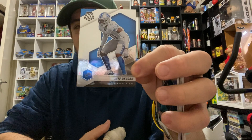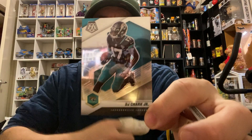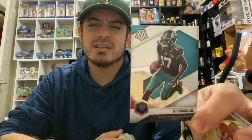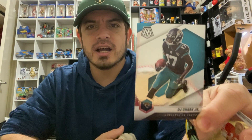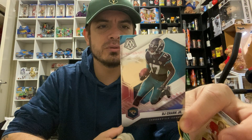Okay, open up these ones. First one we've got is Jeff Okuda from the Detroit Lions — these are the Panini Mosaics. Next one up we've got is DJ Chark Junior from the Jacksonville Jaguars. Yes, Jacksonville — don't want to get my teams wrong!